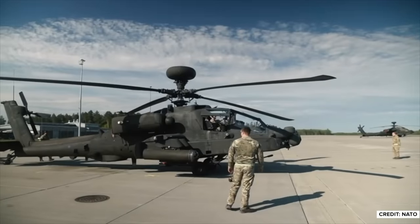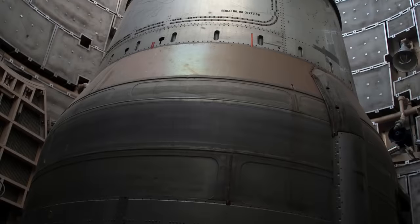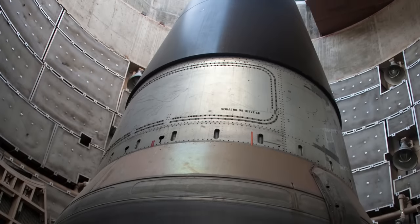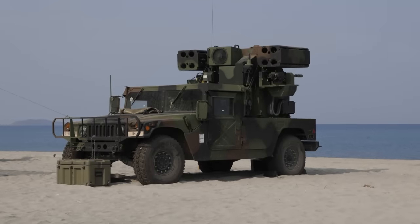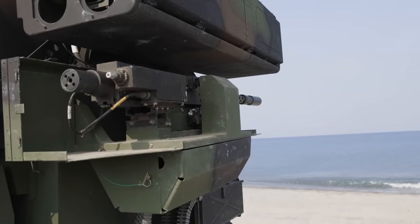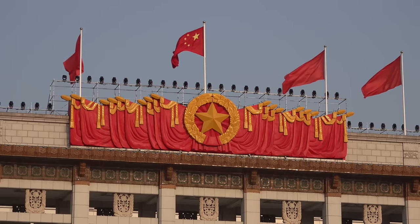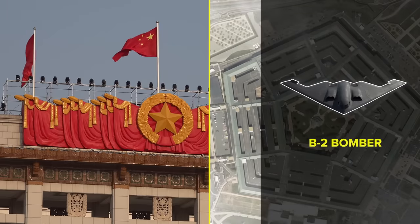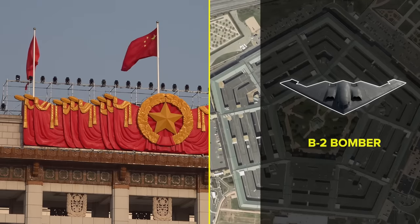The US and China are both capable of launching nukes, but the Center for Arms Control and Non-Proliferation points out that China has extremely limited options when it comes to dropping nukes from the air — at best, it may be able to equip a plane with a nuke, but the plane would likely be shot down before delivering its payload. Beijing is trying to address this — its Xian H-20 stealth bomber is likely to give it better nuclear capabilities from the skies, but that plane likely won't enter service until 2025 at the earliest.